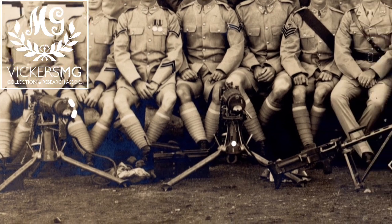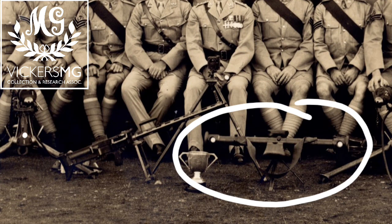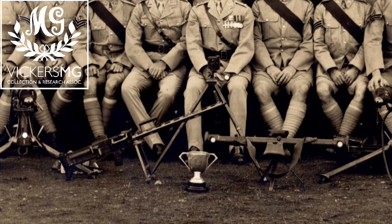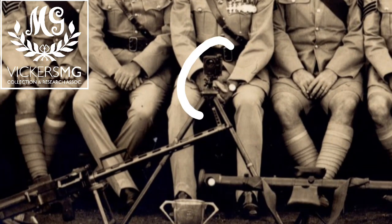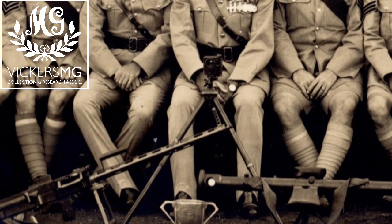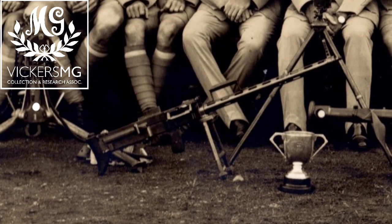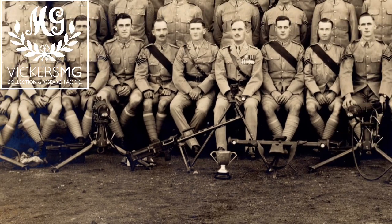Other accessories include the Barr and Stroud rangefinder — probably a Number 12, though it may be an earlier number. There's also the Number 4 Director, used for indirect fire control by the platoon commander to work out angles of sight, which are then laid on the guns using the clinometer and bar foresight — the dial sight hadn't been introduced at this point. Really interesting set of guns in use with the 2nd Battalion Gloucestershire Regiment.